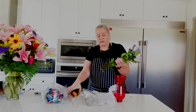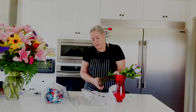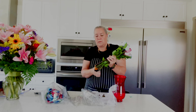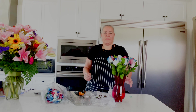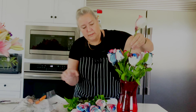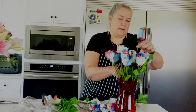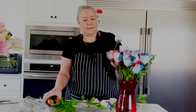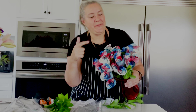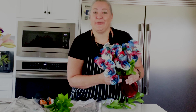You always want to cut them fresh so that they have no more scar tissue and they can pull in the water. Look how beautiful those are — look how absolutely amazing they are, red, white, and blue. As they open they're going to be absolutely gorgeous. I don't even know how they make these kind of roses, but they are beautiful.